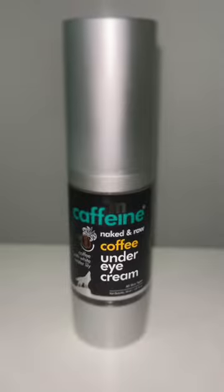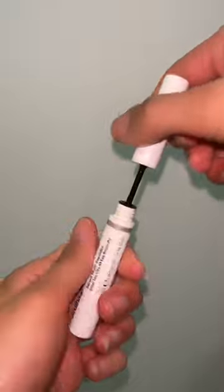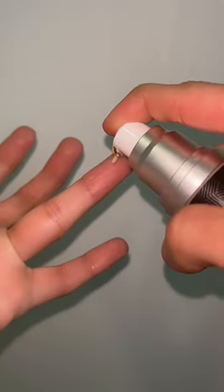Come get ready with me for the day. I'm starting with my skincare and I'm using The Ordinary's Azelaic Acid, Cetaphil's Moisturizing Lotion, The Ordinary's Eyelash Serum, and M.Caffeine's Under Eye Cream.